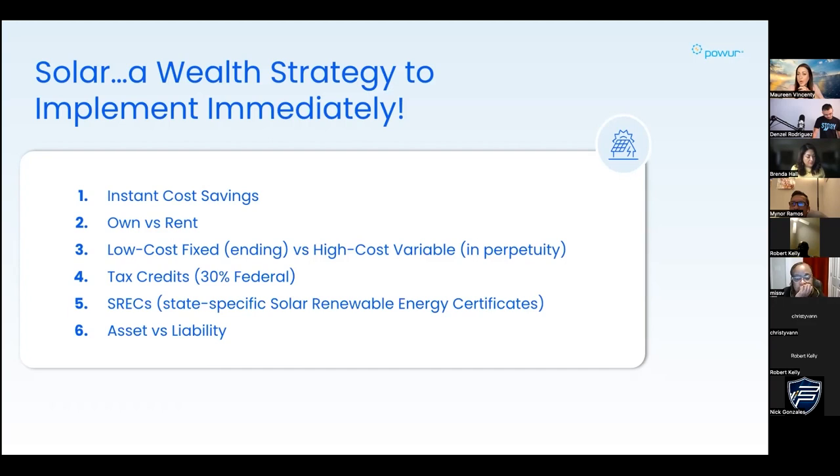When you own your home, your mortgage eventually goes away and it becomes an asset instead of making someone else wealthier - same thing with energy through solar. Number three is low-cost fixed ending versus high-cost variable in perpetuity. When you own your energy through solar panels, you're locking in your rate for the next 25 years - either financed or paid in cash - versus utility companies where you're subject to inflation and unpredictable rates. Number four is the tax credits available right now - something the wealthy always take advantage of.